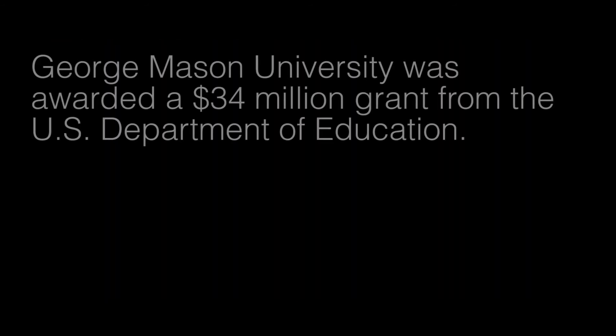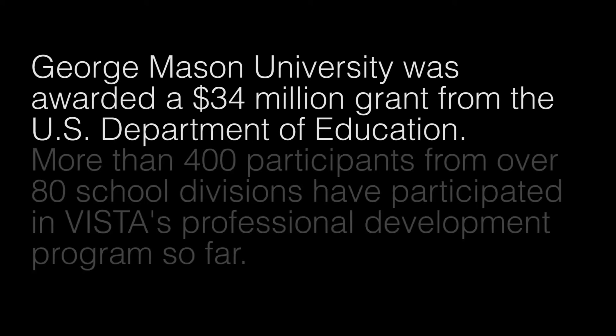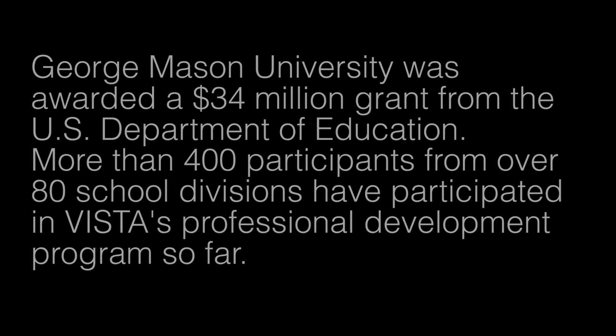I think it's easier to teach. It's more fun. The kids have more fun. The kids' scores go up. Everything about it is a positive in my mind. George Mason University was awarded a $34 million grant from the U.S. Department of Education. More than 400 participants from over 80 school divisions have participated in VISTA's professional development program so far.